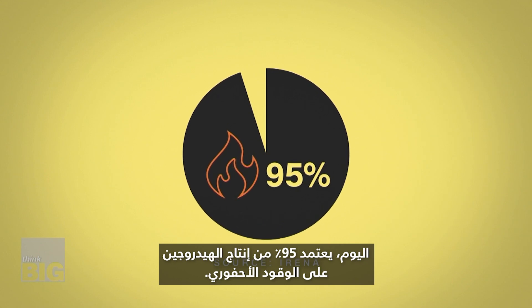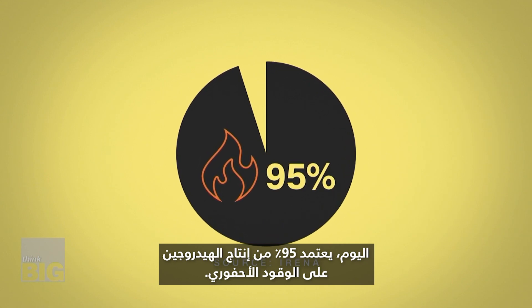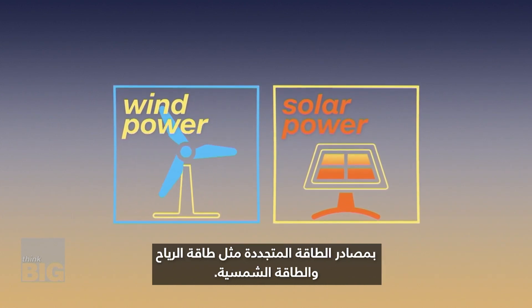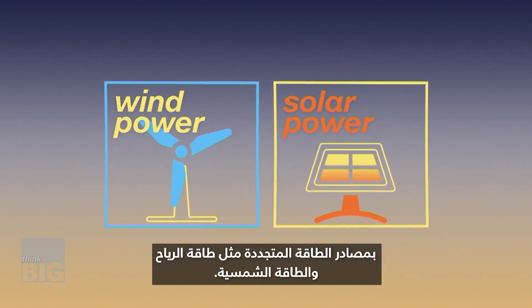Today, 95% of hydrogen production relies on fossil fuels. However, there are greener options, fuelling the process with renewable energy sources like wind and solar power.